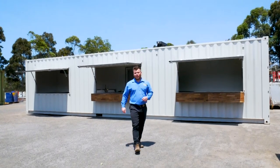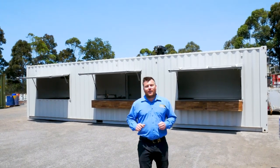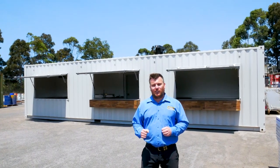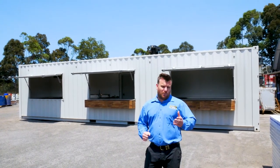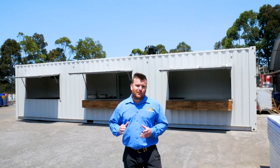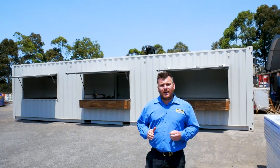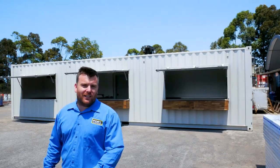Thanks very much for joining us for another video on modified shipping containers. This one's going out to the client in a couple of days — I know they're going to be stoked to receive it on site. If this one's not quite what you had in mind for your particular build, no dramas at all — we thrive off custom work for our clients and coming up with brilliant solutions. Give us a call today, we've definitely got you covered, and make sure to subscribe for more videos.